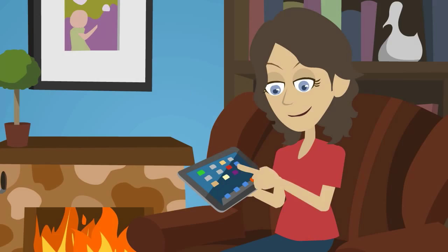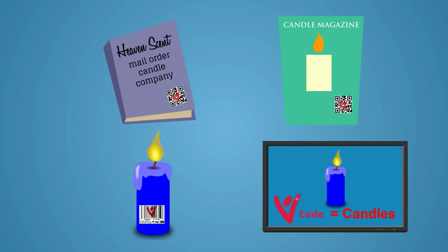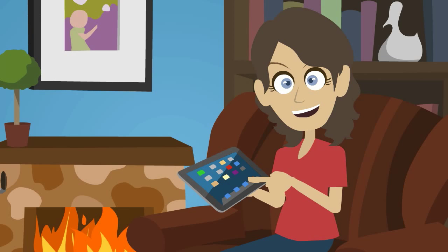Viva Tags to the rescue. By integrating Viva Tags with your existing physical advertising and marketing investments, you can remove the traditional time, distance, and effort barriers that prevent so many willing customers from purchasing your product or service.